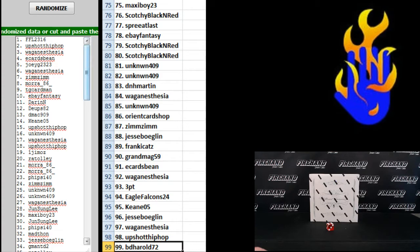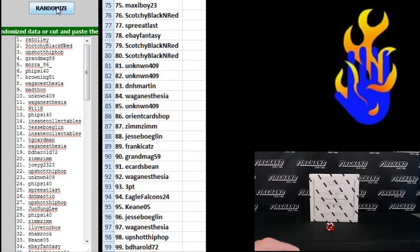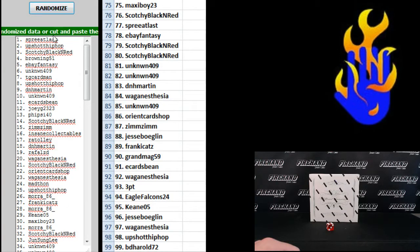Now 3 more clicks on this list, guys. Top spot after 3 clicks, you are in the 0910 NT case break. Good luck. 1, 2, and 3. Spree at last! Congratulations, Spree at last. Good luck in that 0910 NT case.